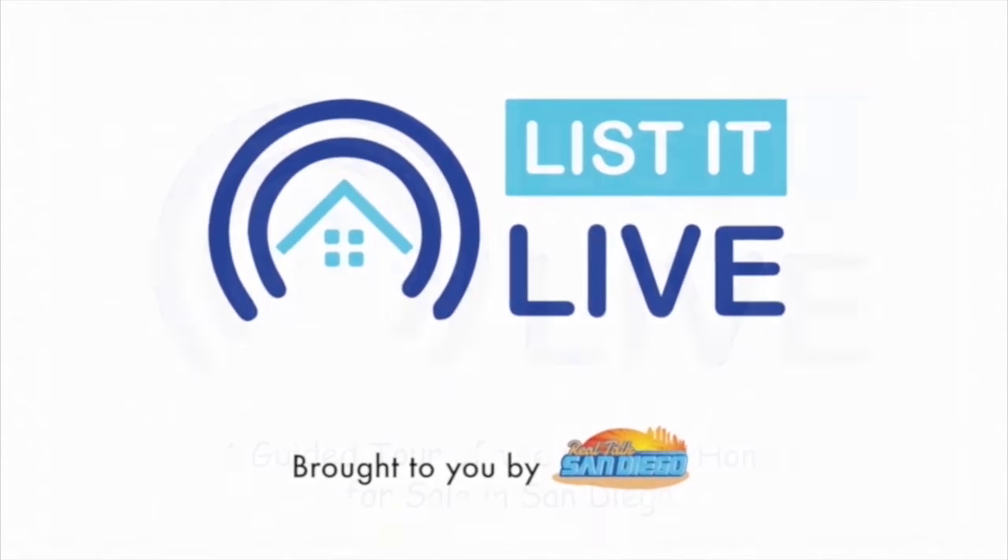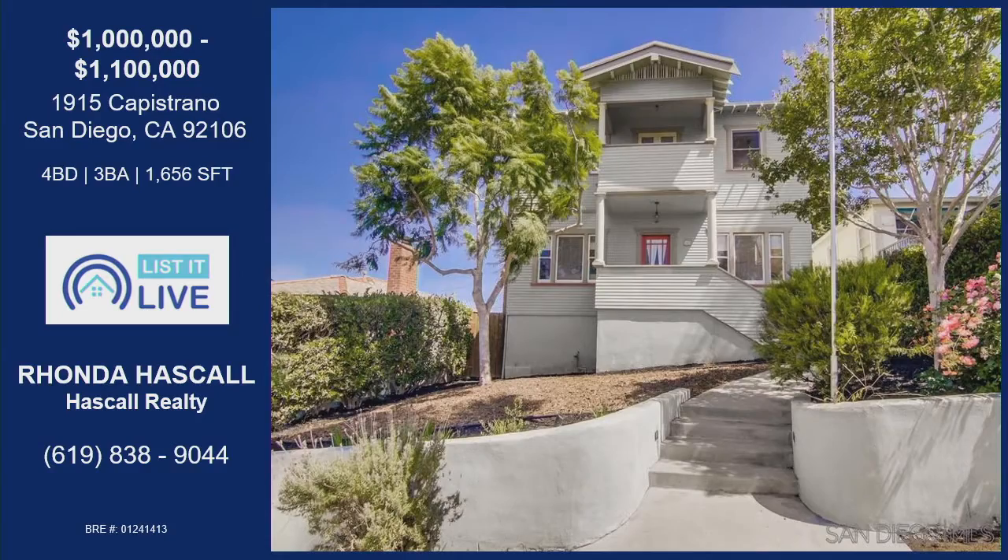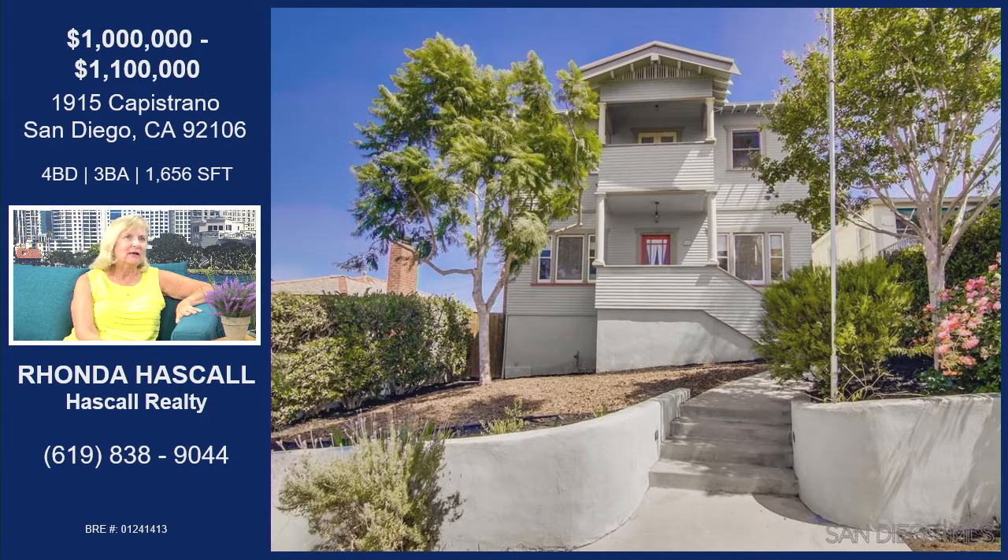You're watching This Alive, where we give you a guided tour of the hottest homes for sale in San Diego. With me is Rhonda Haskell. How are you today? I'm great. I love your yellow — it's so happy! And we're on Capistrano. Tell me about it.